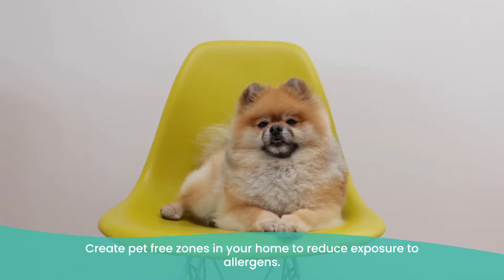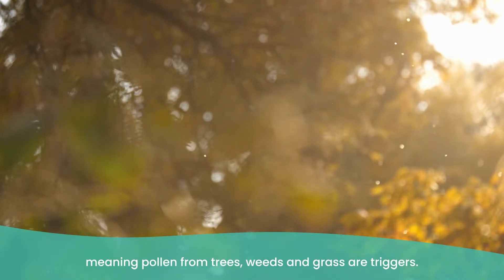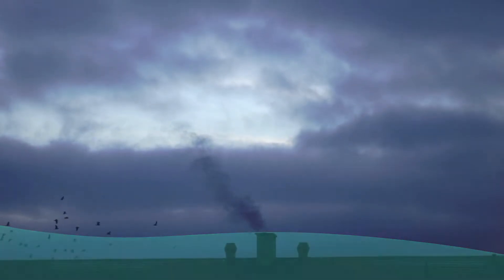Create pet-free zones in your home to reduce exposure to allergens. Outdoor triggers also include dust, smoke, mould, and pets, as well as other triggers. However, we have less control over the outside. Individuals with asthma have a high likelihood of developing hay fever, meaning pollen from trees, weeds, and grass are triggers. Air pollution can also be detrimental, so make sure you're checking the weather forecast and air quality before heading out, and as mentioned earlier, make use of an antihistamine.